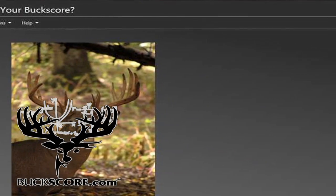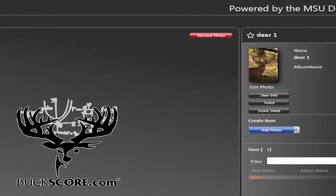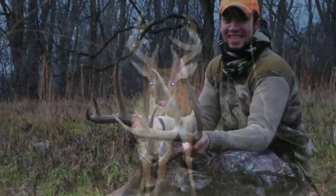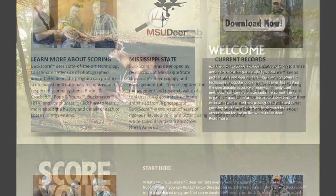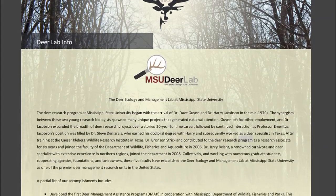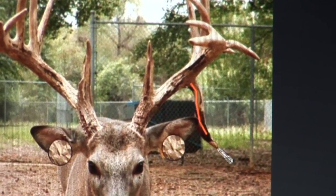Buckscore satisfies the demand for an accurate tool for use on white-tailed deer to collect important information. Whether it's a trail camera photograph of a buck on your hit list or an in-the-field photograph after getting them on the ground, Buckscore will give you an accurate estimation of the size of your buck. Developed by researchers at the Mississippi State University Deer Ecology and Management Lab, Buckscore uses proven science to estimate antler size of live white-tailed deer.